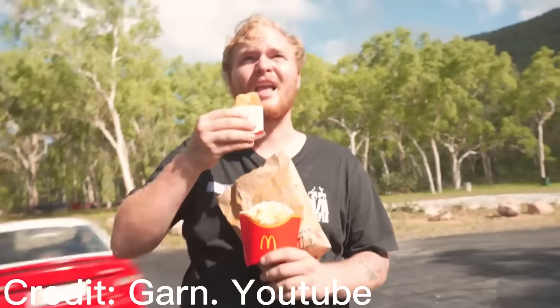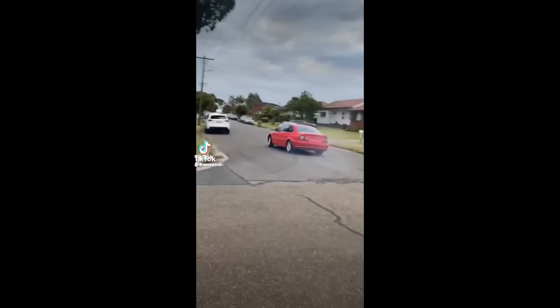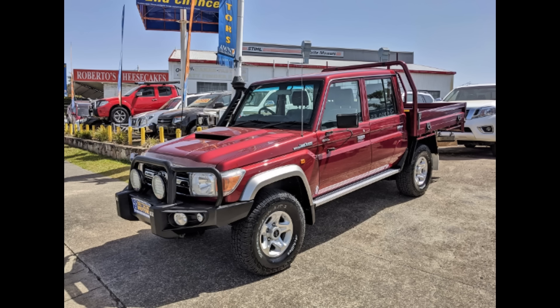The two most important parts about being a P-Plater are Macca's runs and wrapping your car around a tree. But before you write off your first car trying to drift with an open differential, you need to buy a car in the first place. As a P-Plater there are three ways to get your first car: a hand-me-down from your parents, buying a shitbox Falcon or Commodore with money saved from working at Hungry Jacks, or getting your parents to buy you one.